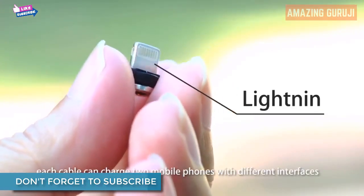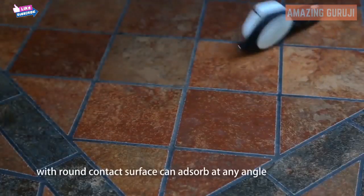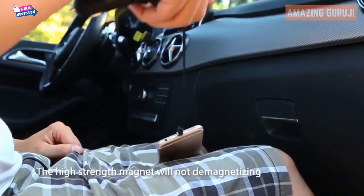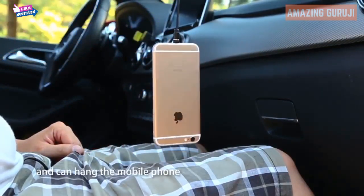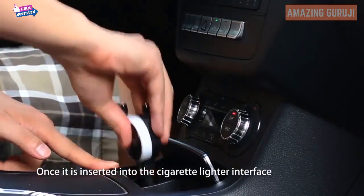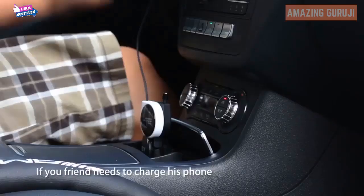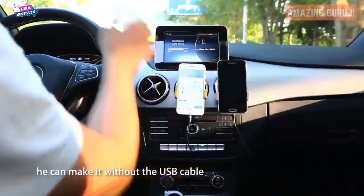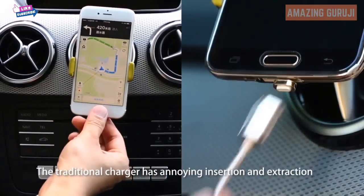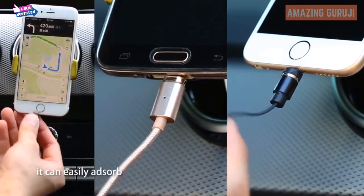With two USB output interfaces and three plugs — respectively for Micro, Type-C, and Lightning — each cable can charge two mobile phones with different interfaces. The single-contact magnetic suction line with a round contact surface can absorb at any angle and be easily inserted or extracted with just one hand. The high-strength magnet will not demagnetize and can even hang the mobile phone. Once the connector is fixed to your phone and the cable is inserted into the cigarette lighter, charging starts automatically.